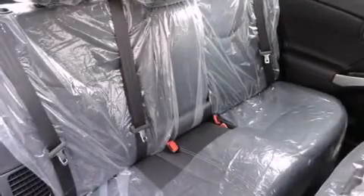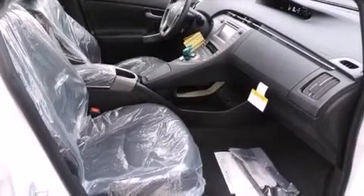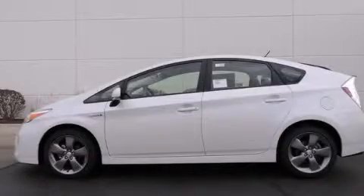With an EPA estimated rating of 48 miles per gallon on the highway, fuel efficiency is still high on the list of priorities. Please call today to reserve this vehicle for a test drive.